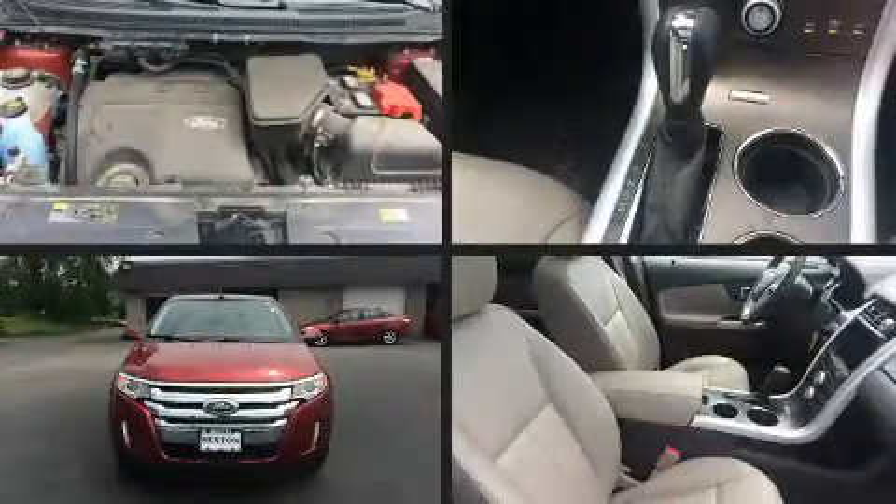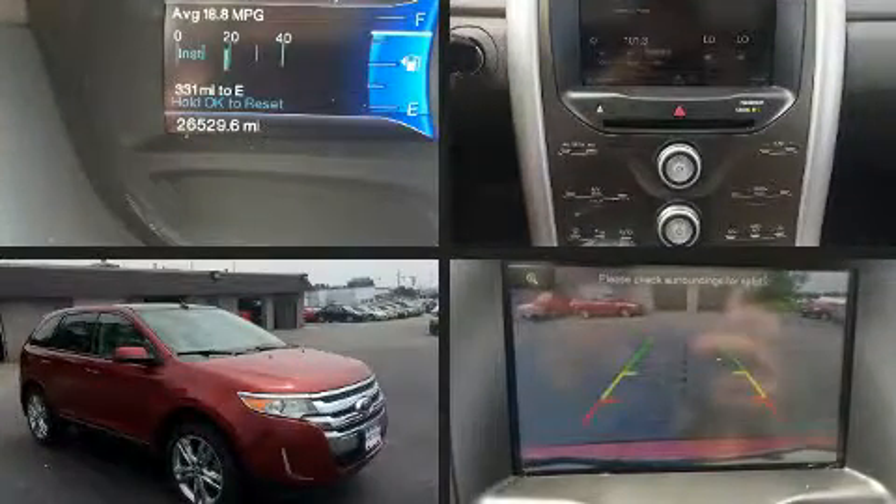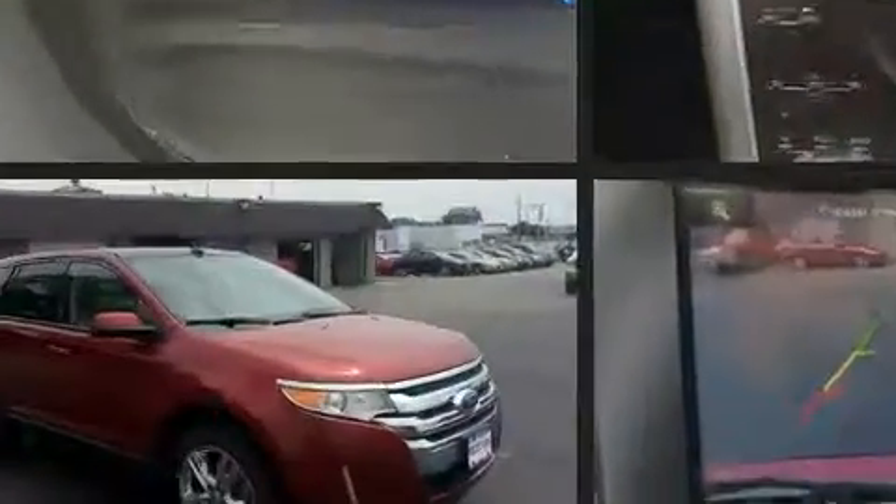The 2014 Ford Edge. With less than 30,000 miles on the odometer, this four-door sport utility vehicle prioritizes comfort, safety, and convenience.